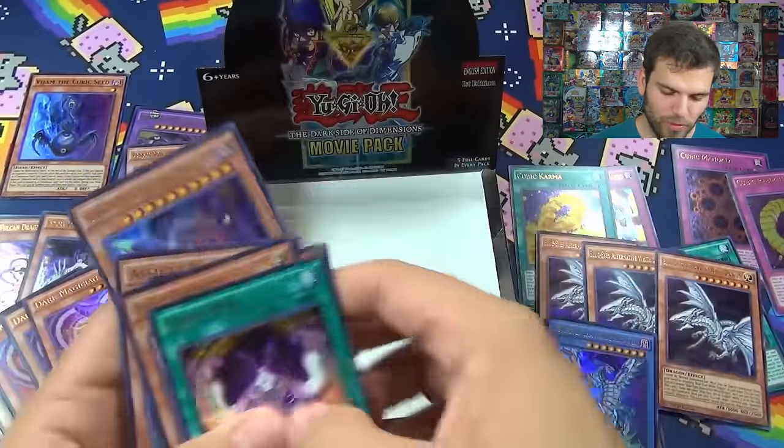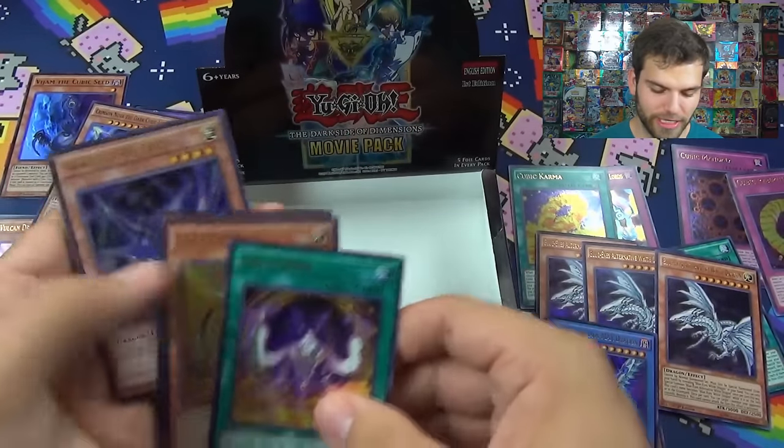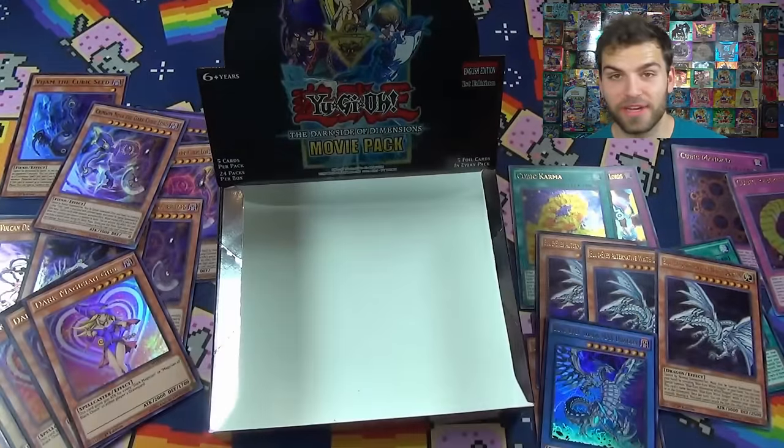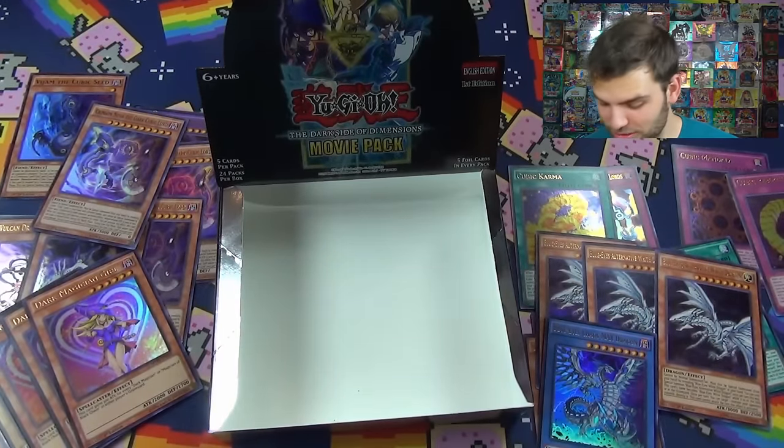We got three Nova the Dark Cubic Lords though - there's our trinity! Another Gold Gadget too - that's a good pack. Wow, alright let's do a little recap.